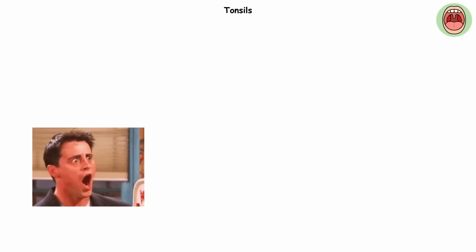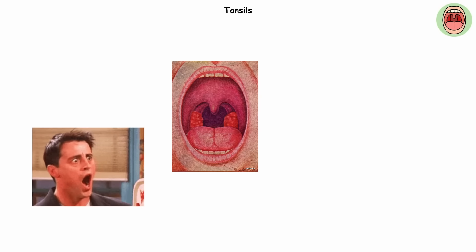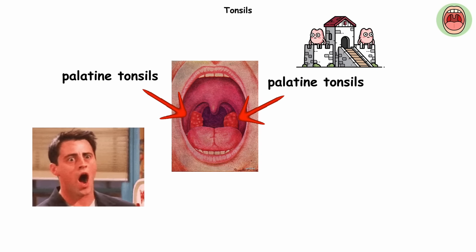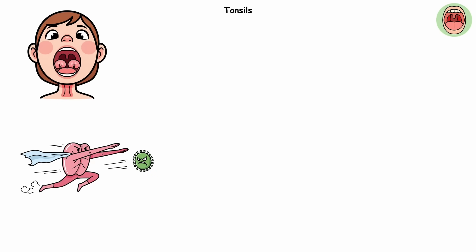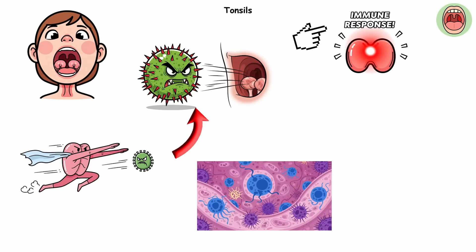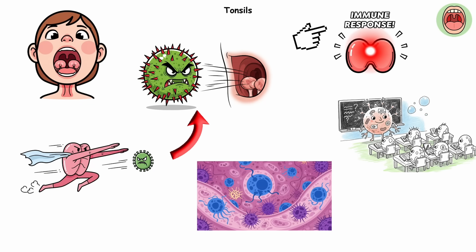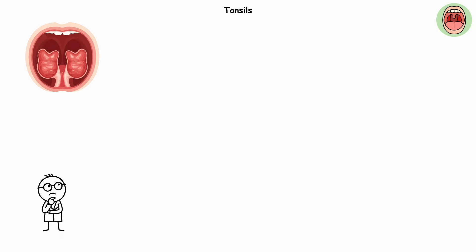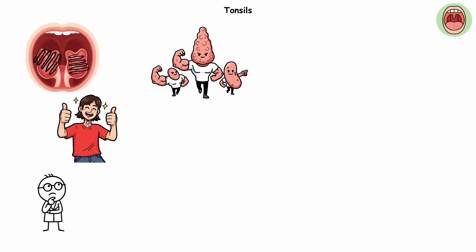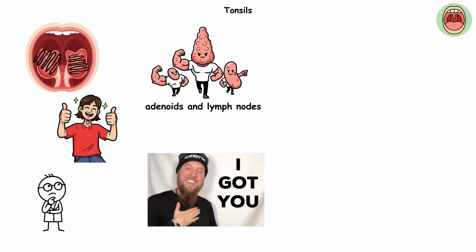Tonsils. Open your mouth wide in the mirror and look way in the back of your throat. Those lumpy bits on either side? That's your palatine tonsils, little immune outposts stationed right at the front gates of your airway. In kids, they're like the first line of defense, spotting germs early and kicking off an immune response. Specialized cells inside tonsils help your body learn what's dangerous and build up memory for future defenses. But here's the twist — you can lose them and still be totally fine. Other tissues with immune functions can pick up the slack, like adenoids and lymph nodes.